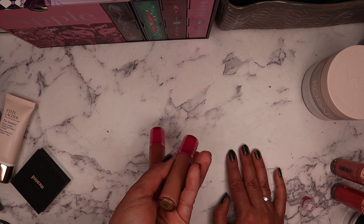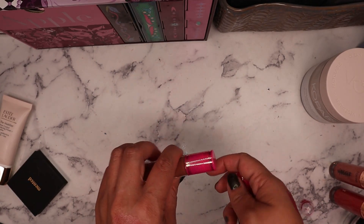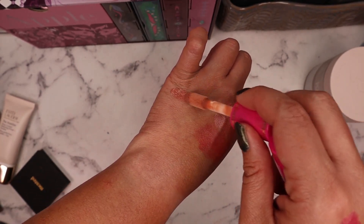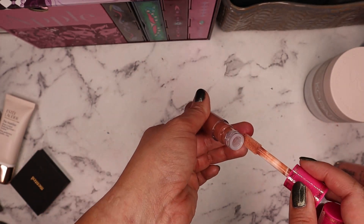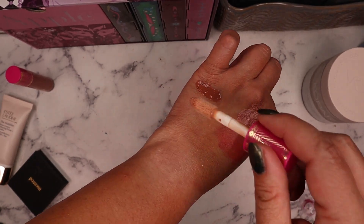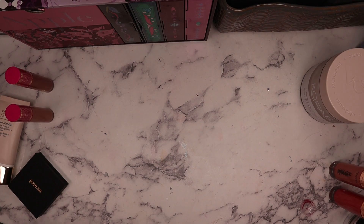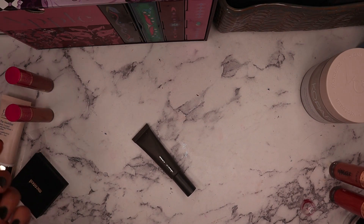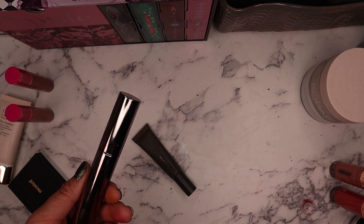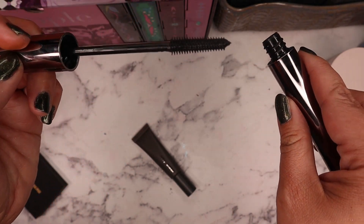I picked up two lip products from Juvia's Place — I think these are glosses. I got the shade Cis and Bronze Sugar. Swatching them: Cis looks like a milky chocolate — my favorite kind of color — and Bronze Sugar is a lighter, more milky nude shade. Both will work beautifully on my lips. I also picked up the About Face 1994 Mascara, which was a really good deal with great reviews, so I decided to try it.